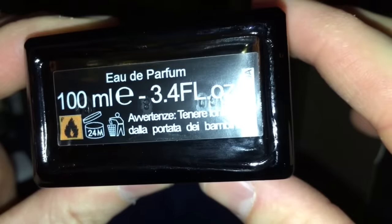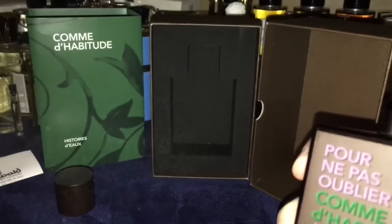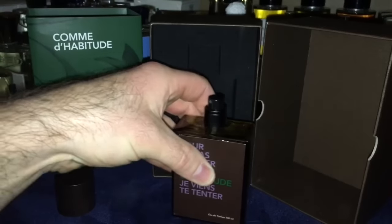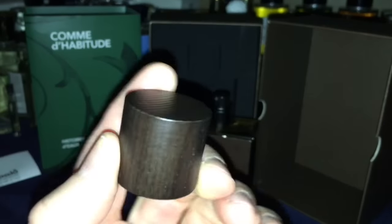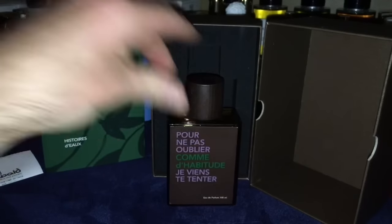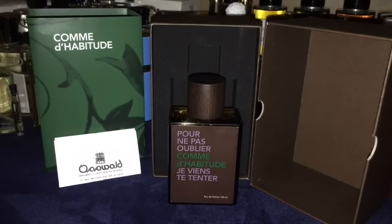The bottle presentation is really nice, pretty simple but nice. It gives you some information there, your batch number, and 3.4 oz. The sprayer is excellent — very potent, so you can go easy on the trigger. The cap is actually wood, a nice wood cap, and it fits very snug so you can pick it up from the cap.